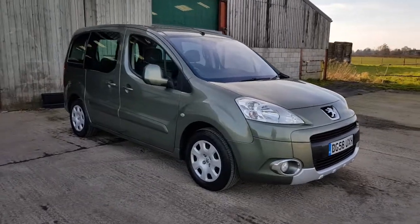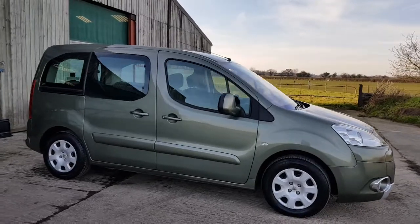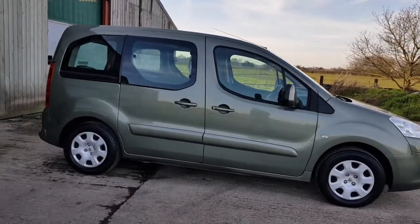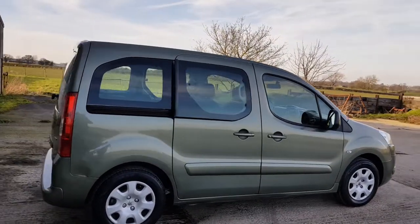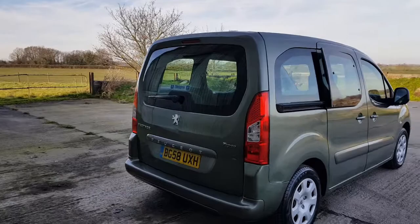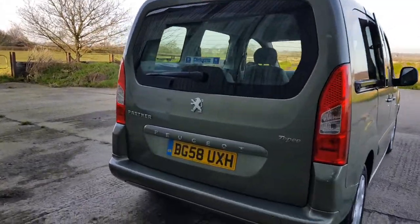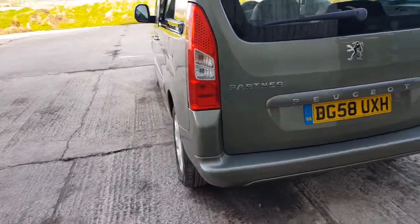Good afternoon. Mark from Hillside, another lovely car — one owner from you. Peugeot Partner TP 1.6 HTI, supplied in North Wales by Dickens. I bought the car in North Wales.